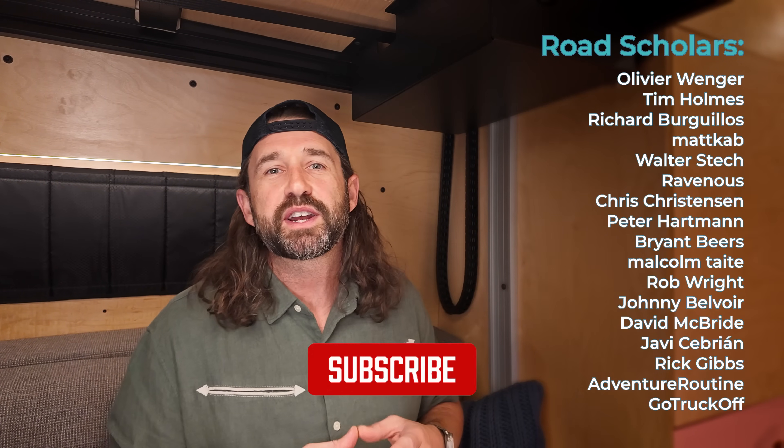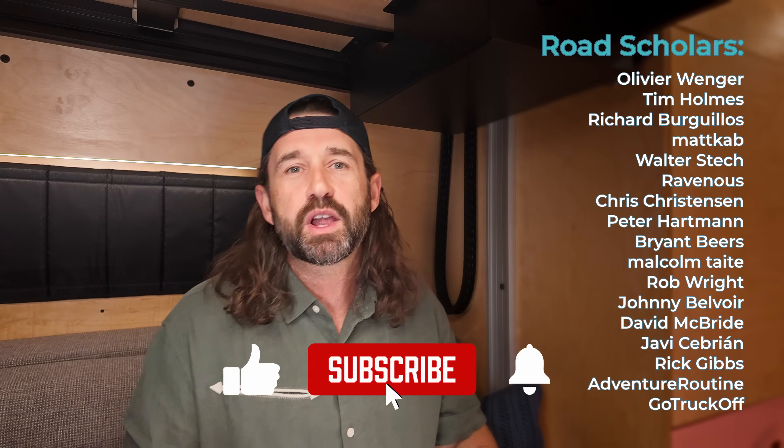Thanks to all Smartyvan members, especially top tier members, for making projects like Geolocator possible. If you like what you see and want to support the channel directly, click the join button down below to become a member.